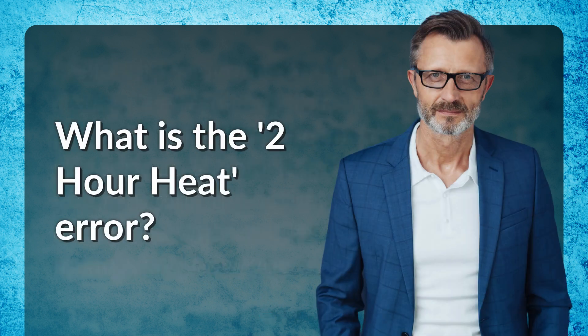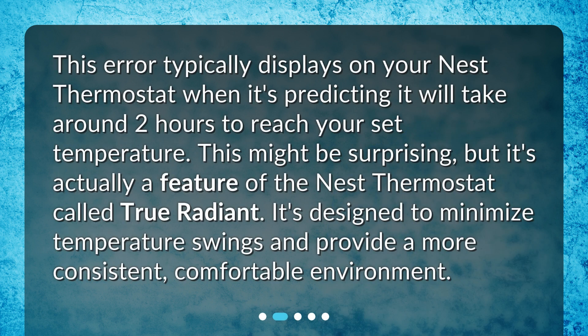What is the 2-hour heat error? This error typically displays on your Nest thermostat when it's predicting it will take around 2 hours to reach your set temperature. This might be surprising, but it's actually a feature of the Nest thermostat called True Radiant. It's designed to minimize temperature swings and provide a more consistent, comfortable environment.